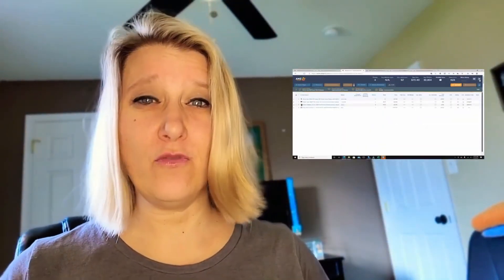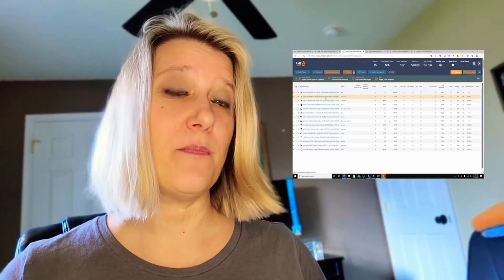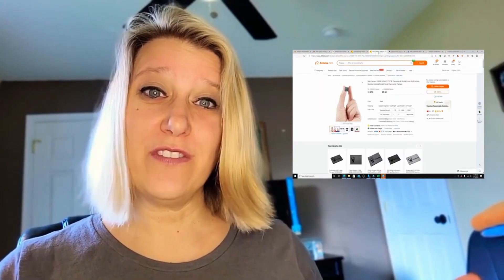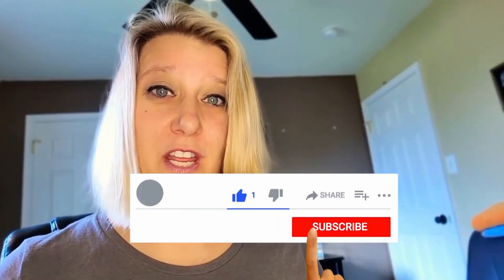Hi everyone, home business expert Amy Hunt here. What I want to introduce to you today is a brand new tool that can help you find products to list as a drop shipper on Amazon. This is a fairly new concept — within the last few months — so look to the rest of this video for a brand new widget that has just been released to the market. You're one of the first people to learn about this widget.